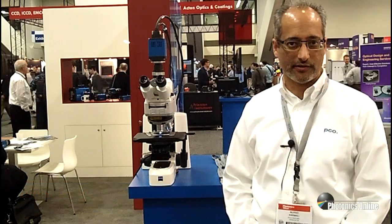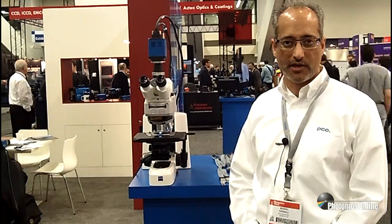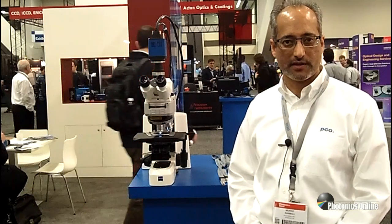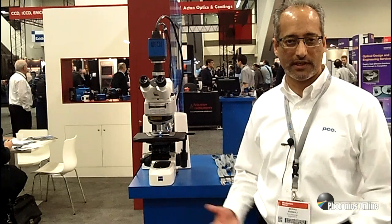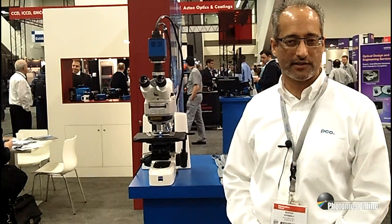Hello, my name is Murad Karmali. I am with PCOTech. We are a manufacturer of CCD, CMOS, scientific CMOS, and a variety of other camera systems. And what I'd like to do is go over some of the key products that we're showing here at Cotonix West.